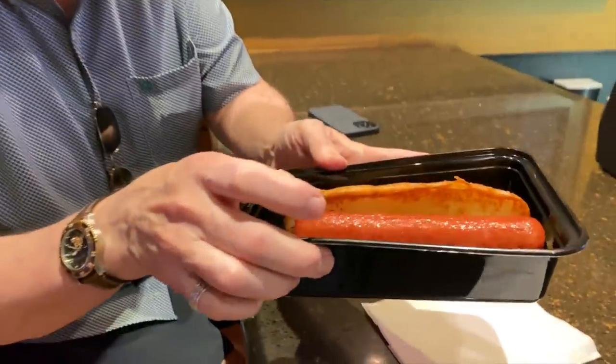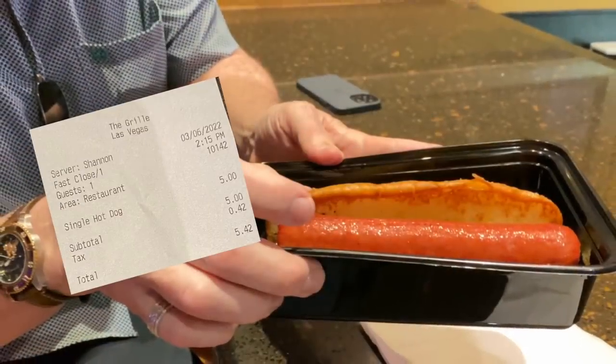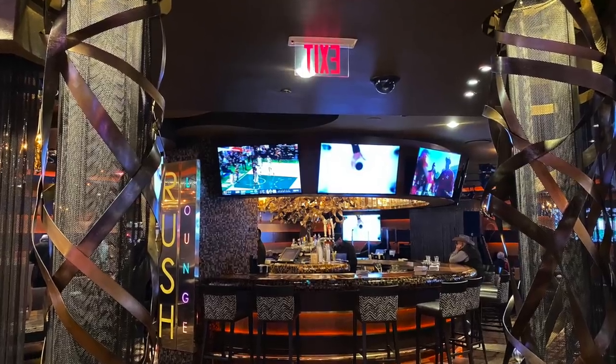We're going to split this hot dog. That was a good hot dog — and that bun hit the spot. Onward now for a G&T!